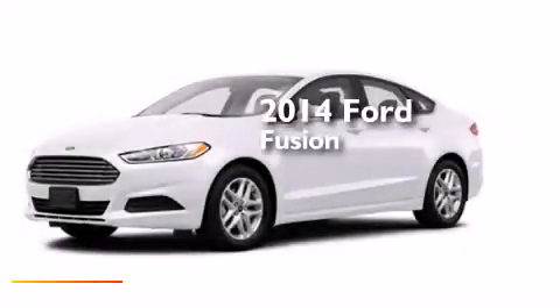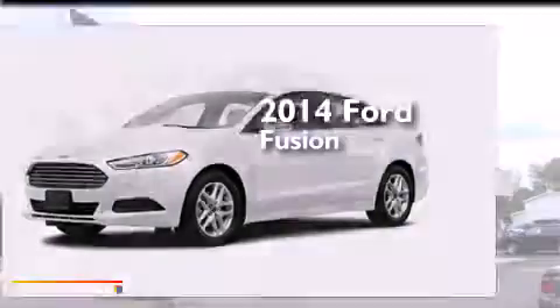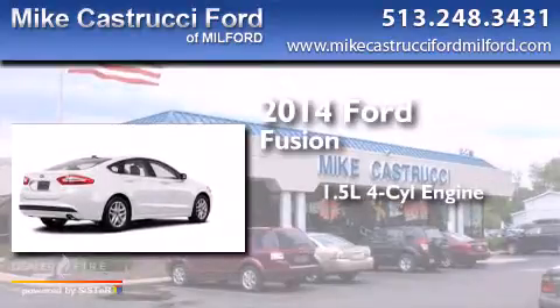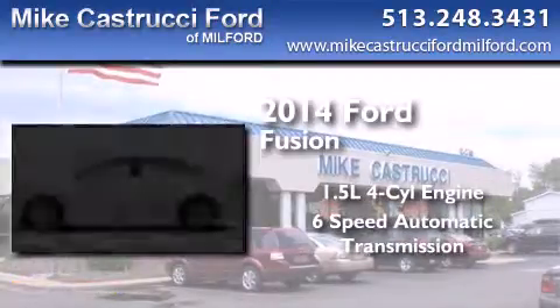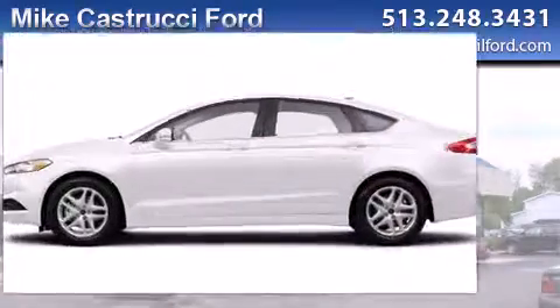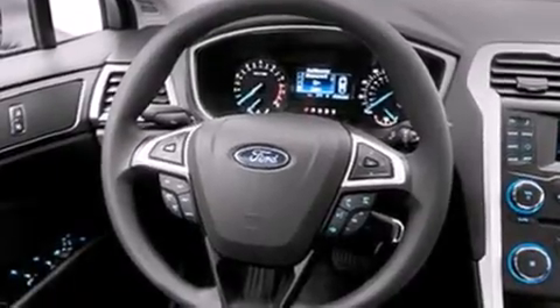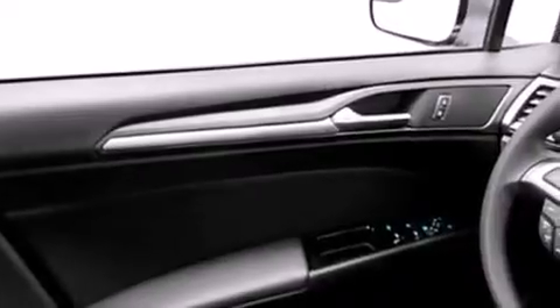This is a brand new 2014 Ford Fusion. It has a 1.5-liter 4-cylinder engine and a 6-speed automatic transmission. With an EPA estimated rating of 37 miles per gallon on the highway, this automobile does not compromise its fuel efficiency for size, comfort or fun.